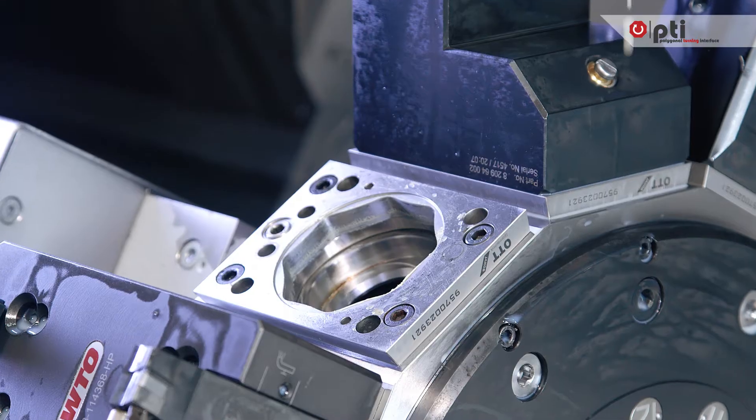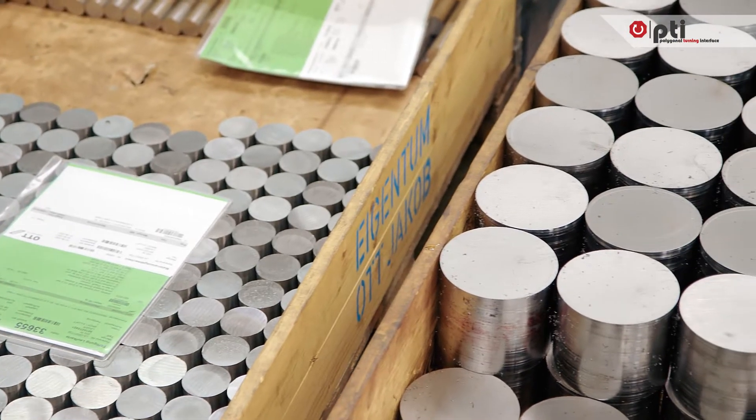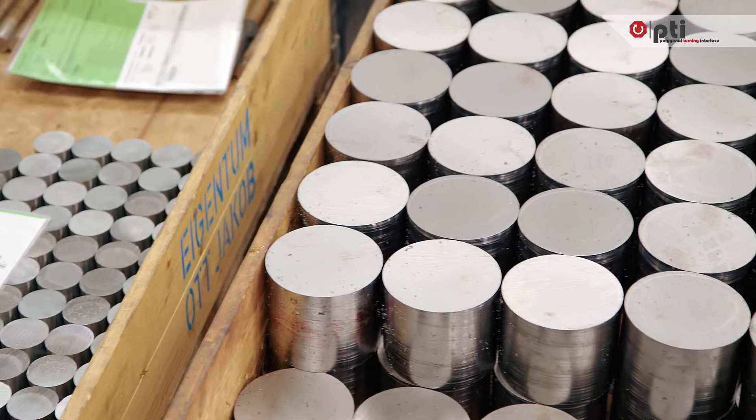The media supply completes the interface, as well as the data and energy transfer. PTI offers new production possibilities. Here we test it under real conditions and use it for manufacturing our performance-enhanced parts.